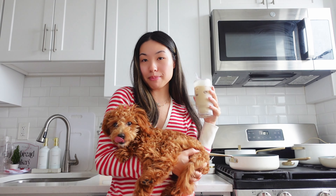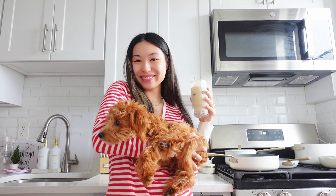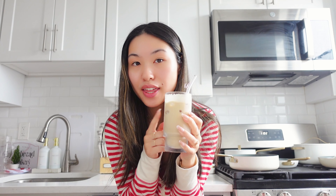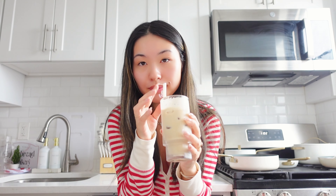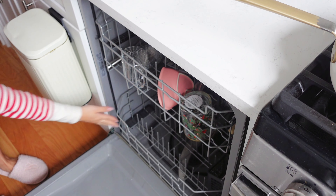Good morning! Welcome back to Vlogmas episode 3. Hi — you want to say hi, Bisco? Say hi, YouTube! I had a new pod today. This one is way too strong for me. I'm not a coffee person, but the one from yesterday was really good.